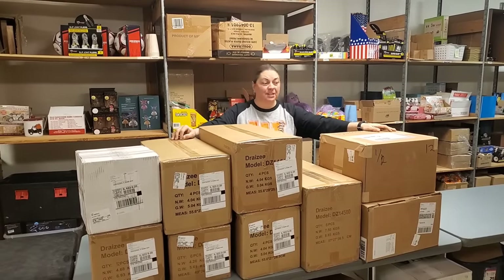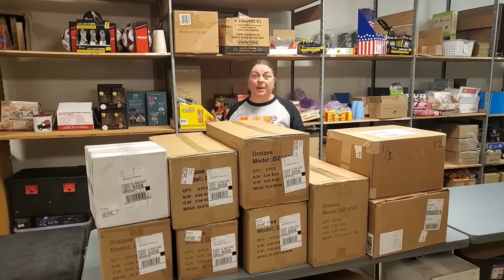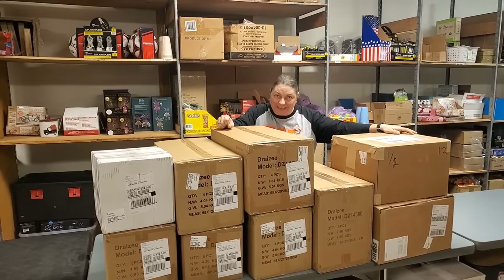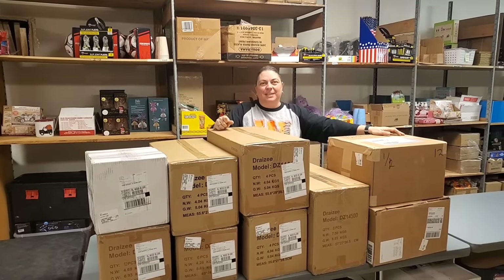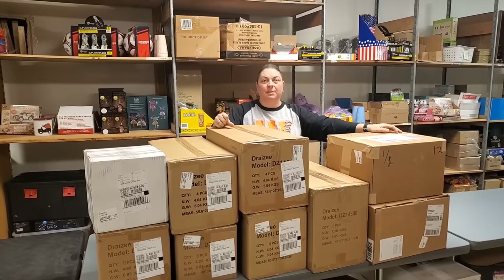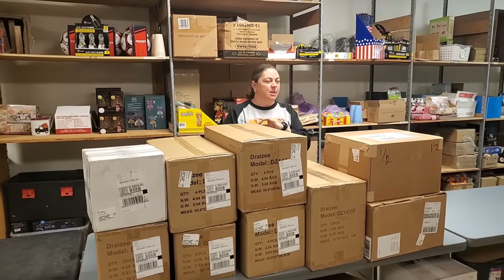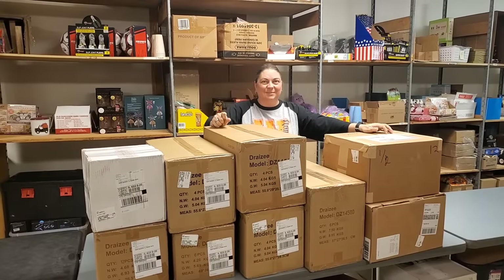Hey everybody, Heather from Hooked on Pickin. Guess what? We have got some regular distributors we've ordered from and some brand new ones. So you're gonna see brand new products. You'll be able to find it on HookedOnPickin.com, so run on over to the website and purchase some of these items. I'm really excited about some of these vendors. We've got some gifts, some Christian related items, and some really unique pieces that Paul found.